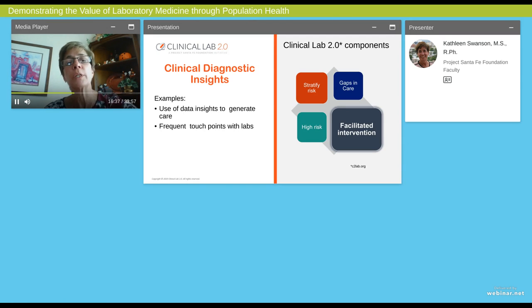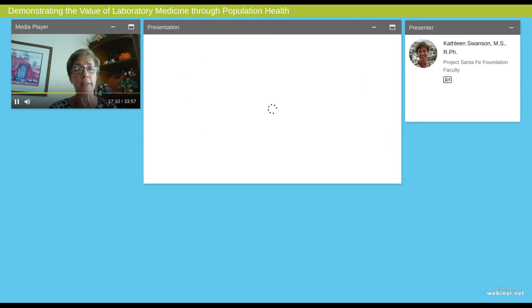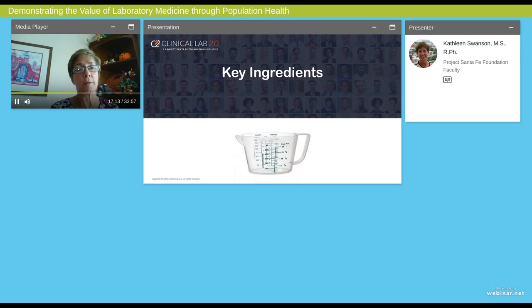The last component of clinical diagnostic insights is the ability to take the information in order to generate focused care, which we call facilitated intervention. I don't have sufficient time today to discuss this fully, but I want to mention that the lab has a huge opportunity to provide care to patients and work with others to provide focused care for what the patient needs, because of the frequent touch points that the lab often provides to the patient.